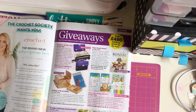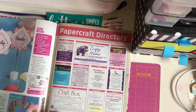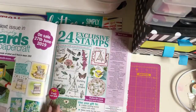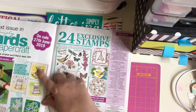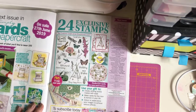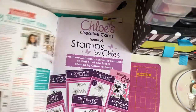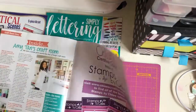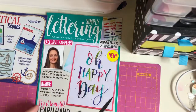Some giveaways then. Wedded Bliss. One sketch, three ways. In the next issue on sale the 27th of June you get 24 exclusive stamps plus a 32-page paper pack - that's quite cute. And Amy Tangerine's craft room - Amy Tangerine's craft room is amazing, I've seen it on YouTube.